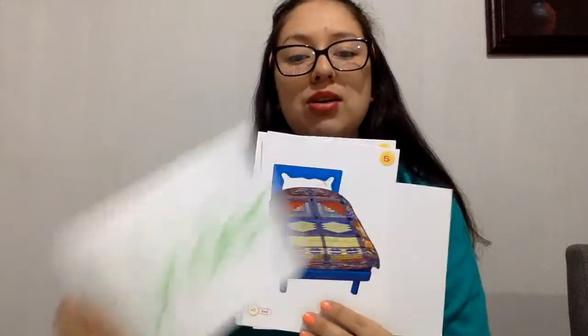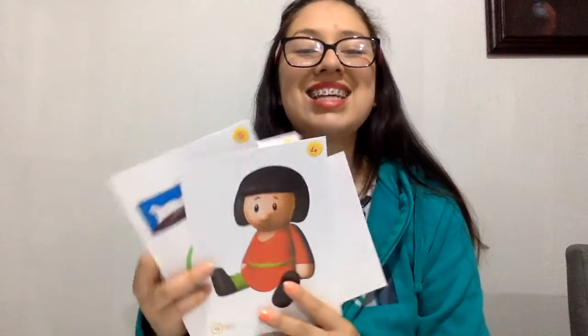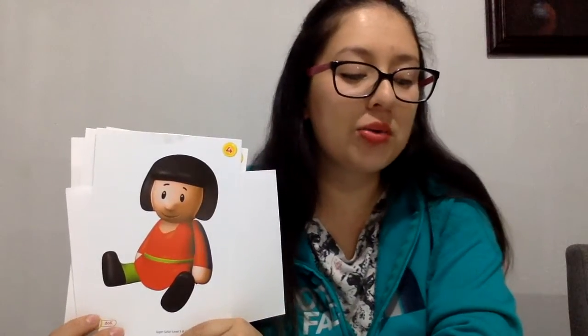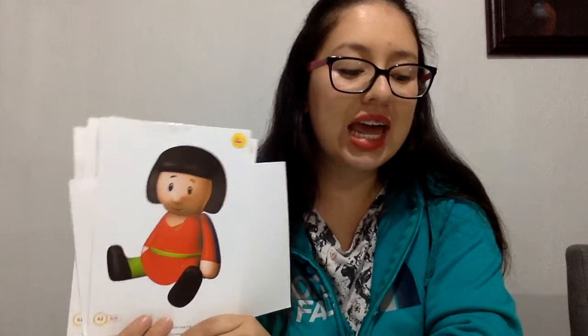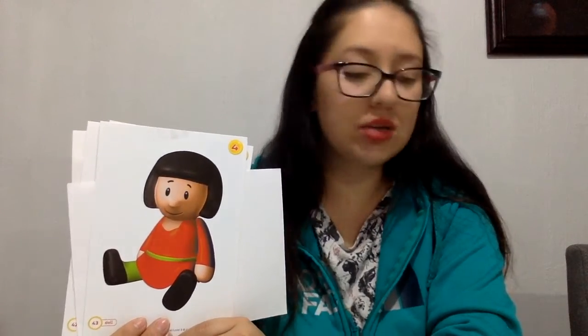Under the bed. No more play. Put your toys away. Tidy up. Tidy up. Put your toys away.